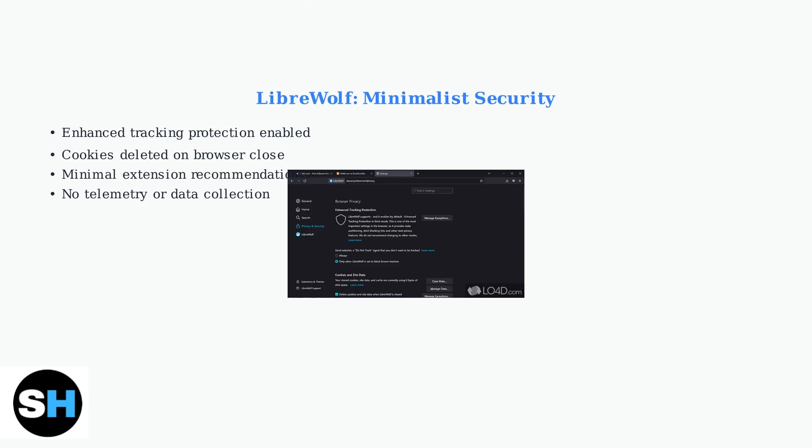LibreWolf automatically deletes cookies when you close the browser, and recommends installing only a password manager to minimize security risks.